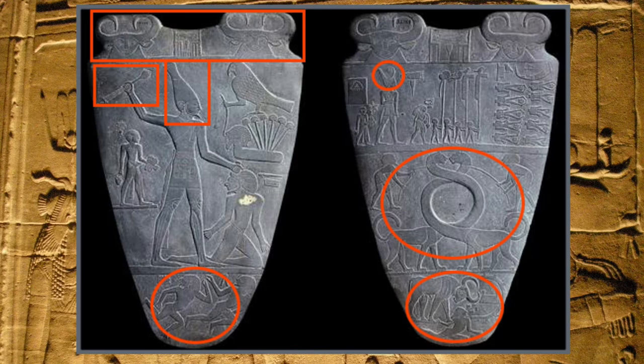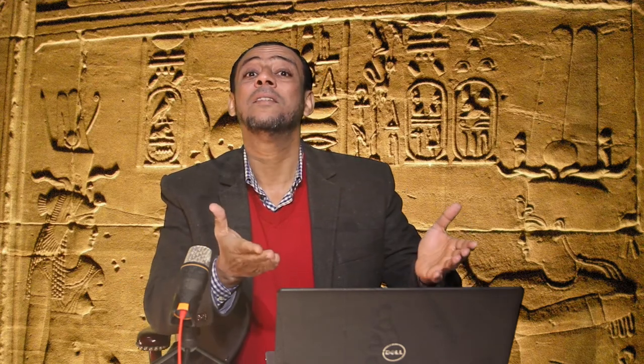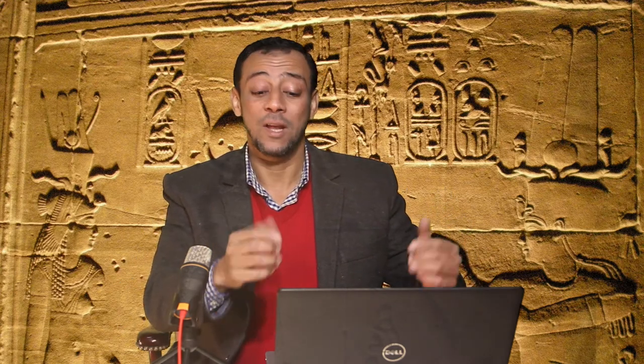In the very lower part of the palette you can see a mighty bull that represents the king, destroying the camp or city of the enemy, with one of them running away. It is a very simple piece, but it is important because from it we know when ancient Egyptian history started.